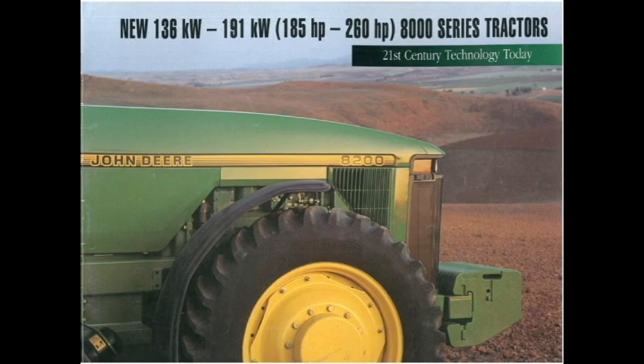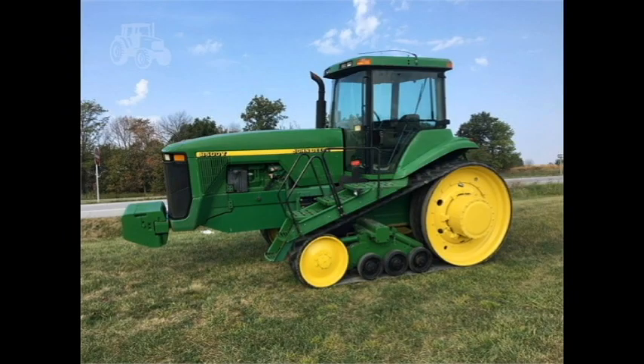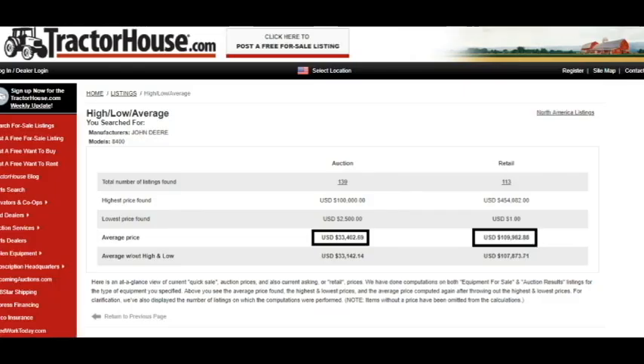John Deere also made the 8400T, the tracked edition. What's interesting to me in terms of its current value, there is a huge disparity between auction price and dealer price. That could just be the condition of units available, but $33,000 average auction price versus $109,000 average dealer price — pretty much triple. Pretty crazy.